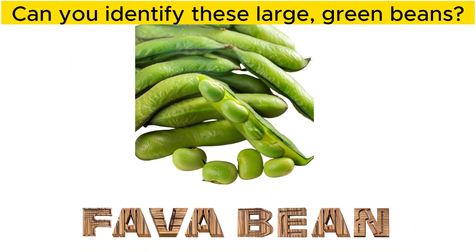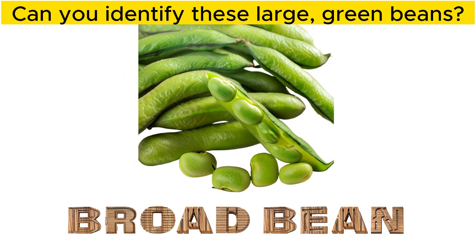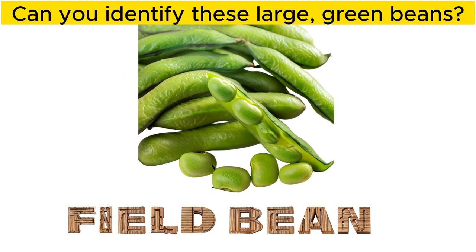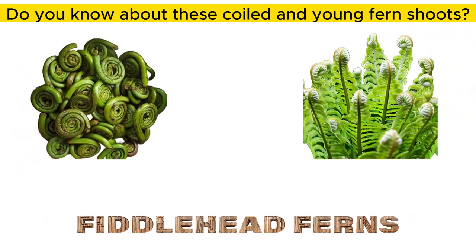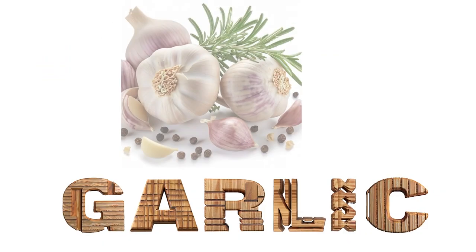Can you identify these large, green beans? These are fava beans, also known as broad beans and field beans. Do you know about these coiled young fern shoots? Fiddlehead ferns.